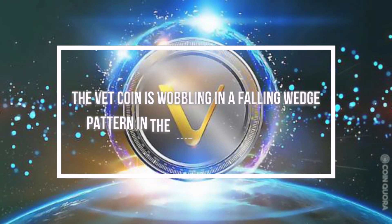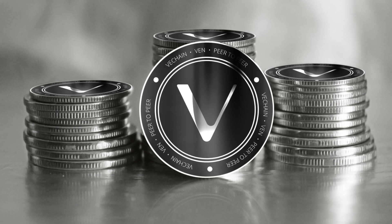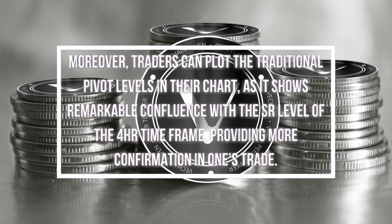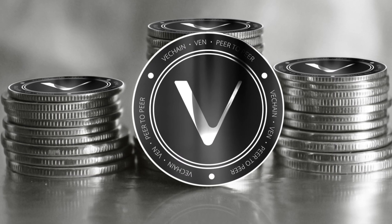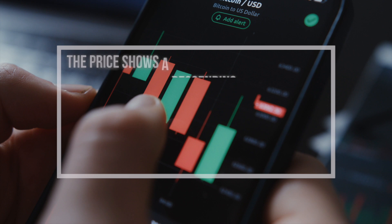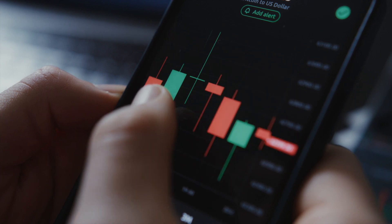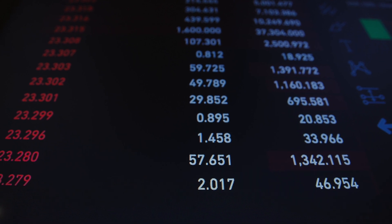The VET coin is wobbling in a falling wedge pattern in the 4-hour timeframe chart. The pattern shows high reliability as the price is respecting its levels multiple times. However, this pattern usually gives an upside breakout, boosting the chance of price giving an upside breakout. Traders can also plot traditional pivot levels in their chart, as it shows remarkable confluence with the SR level of the 4-hour timeframe. From a technical perspective, the overall sentiment for the VET coin is strongly bearish, with the descending triangle in the daily timeframe suggesting a bearish breakdown, while the falling wedge in the 4-hour timeframe suggests an upside breakout. VET coin must be priced to give a proper breakout before entering the market.